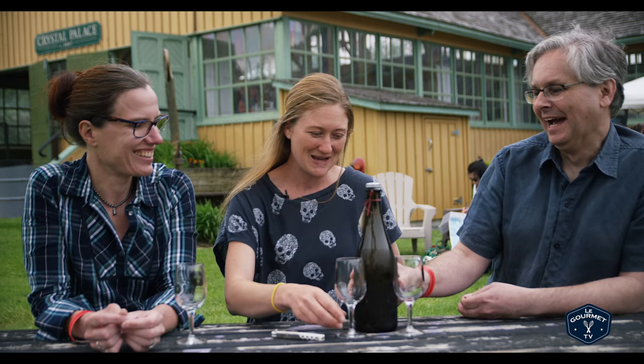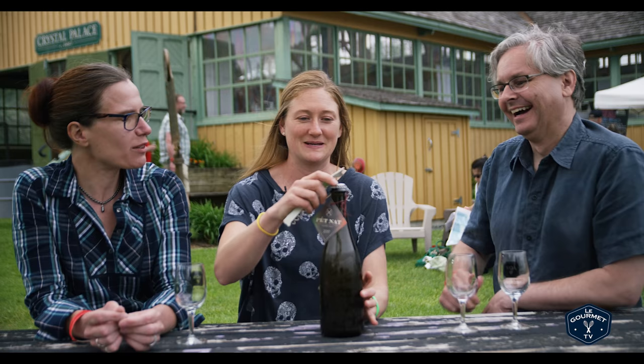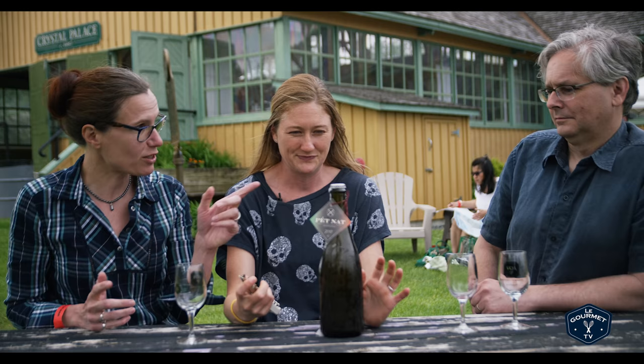So you can go ahead and open that. A very important take-home message is always make sure your Pét-Nats are cold. They foam over. What's the value of being cold? It just stops the foaming from being so aggressive — just like a beer, it keeps the carbonation. These are normally kept in the fridge, but this has been transported today and kept in a cooler.